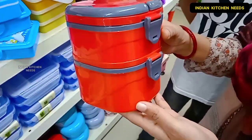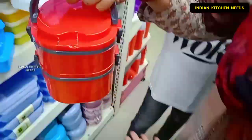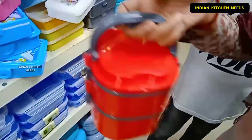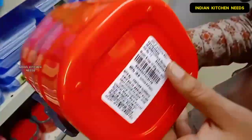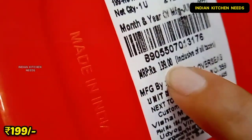I will start with this bright color tiffin which is very good handle-wise and very beautiful. If you talk about the price, you will get it for only 199 rupees.